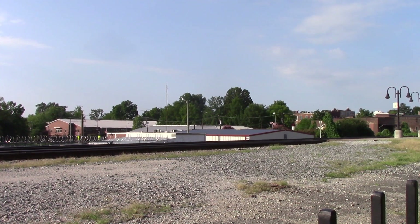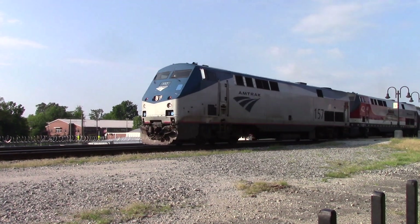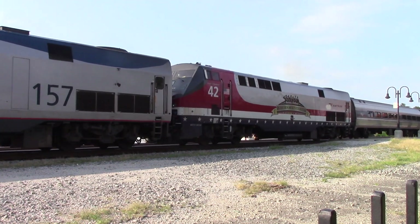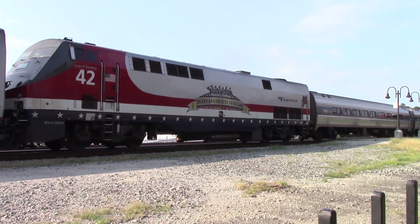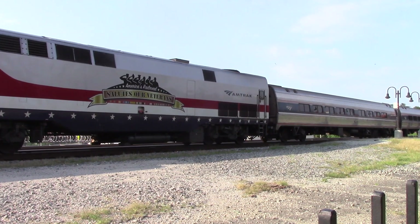Number 157 and 42. And there she is, number 42. I'll be daggone — banded at Beach Grove Shops. Just give me one second to move the camera and I'll be right back.